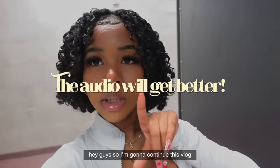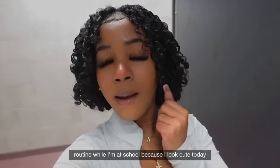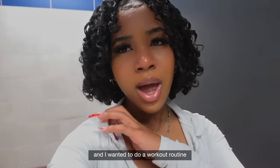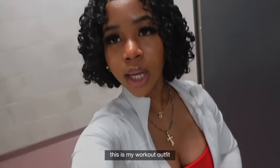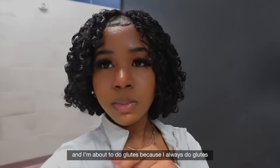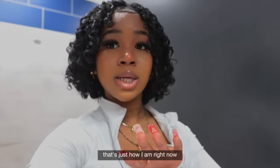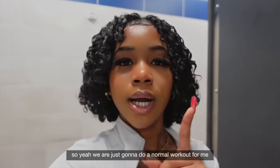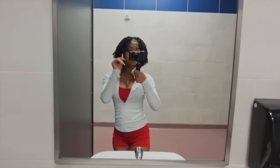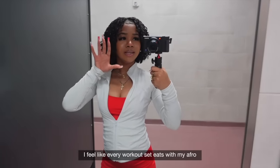Hey y'all, I'm going to continue this vlog but I really want to show y'all my workout routine while I'm at school because I look cute today. This is my workout outfit and I'm about to do glutes because I always do glutes. I'm not really an arm girl — don't attack me, that's just how I am. My nails literally match my outfit, it's so cute. We're just gonna do a normal workout for me. This fit is super cute — I feel like every workout set eats with my outfit.